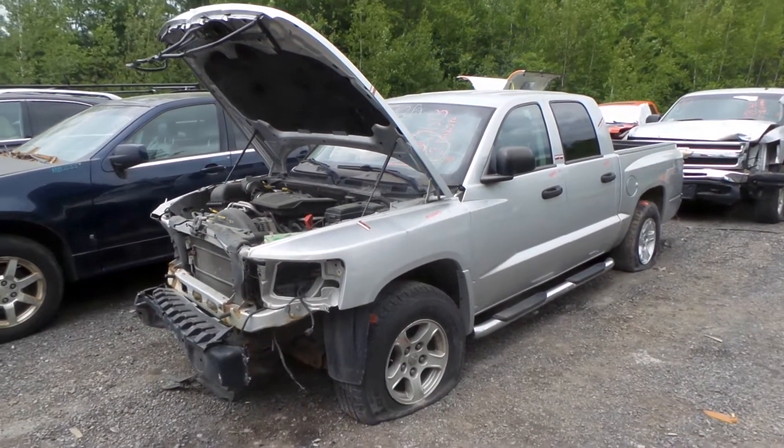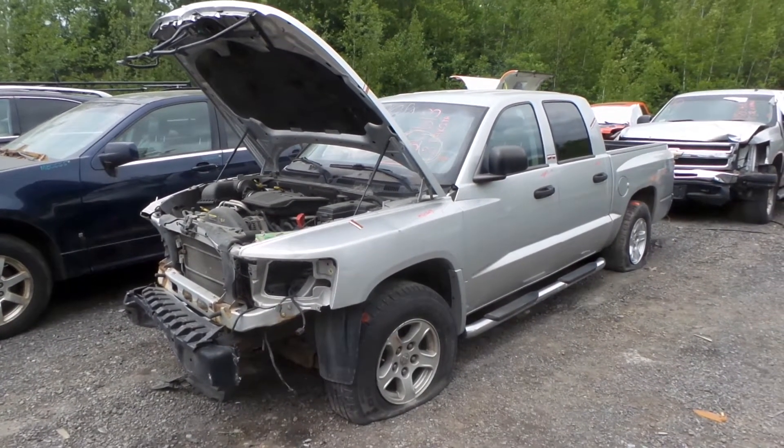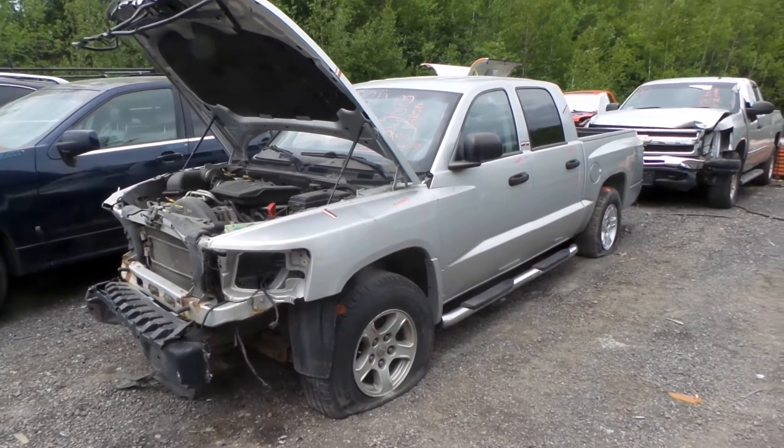Hi, this is Alex with New England Auto and Truck Recyclers, and today we are running out a 2008 Dodge Dakota, stock number M80613.